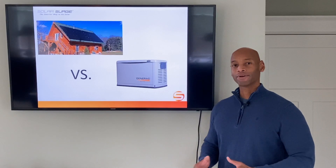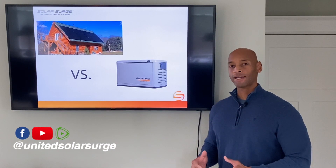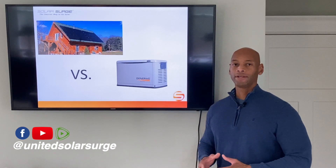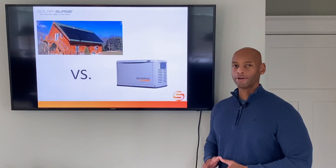Hi everyone, Joe Ordea here for Solar Surge, and for the past eight years I've been helping families get their households set up to survive a loss of the electric grid, and in that time I've done over 500 homes.